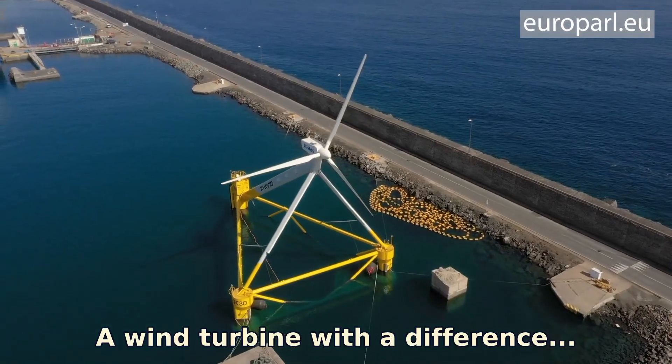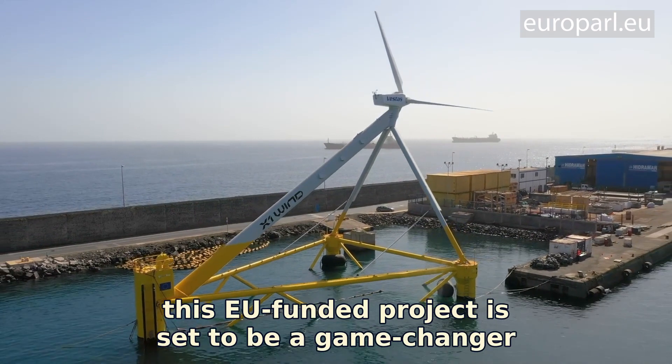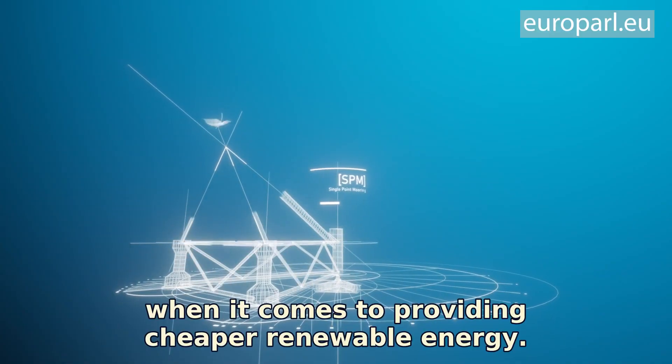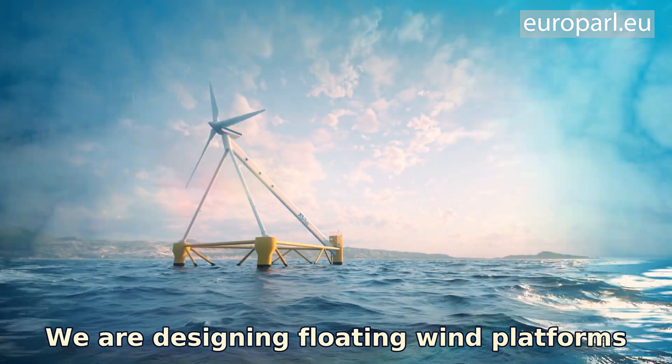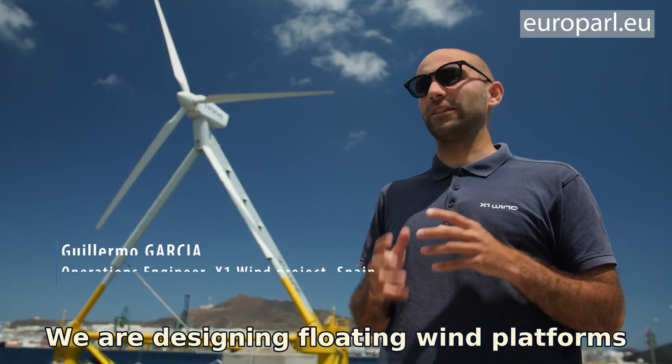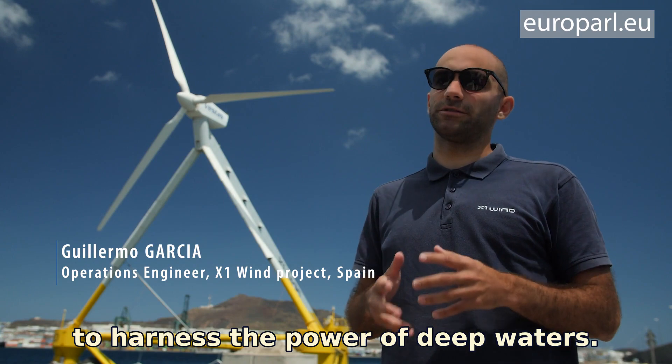A wind turbine with a difference. This EU-funded project is set to be a game-changer when it comes to providing cheaper renewable energy. We are designing floating wind platforms to harness the power of deep waters.